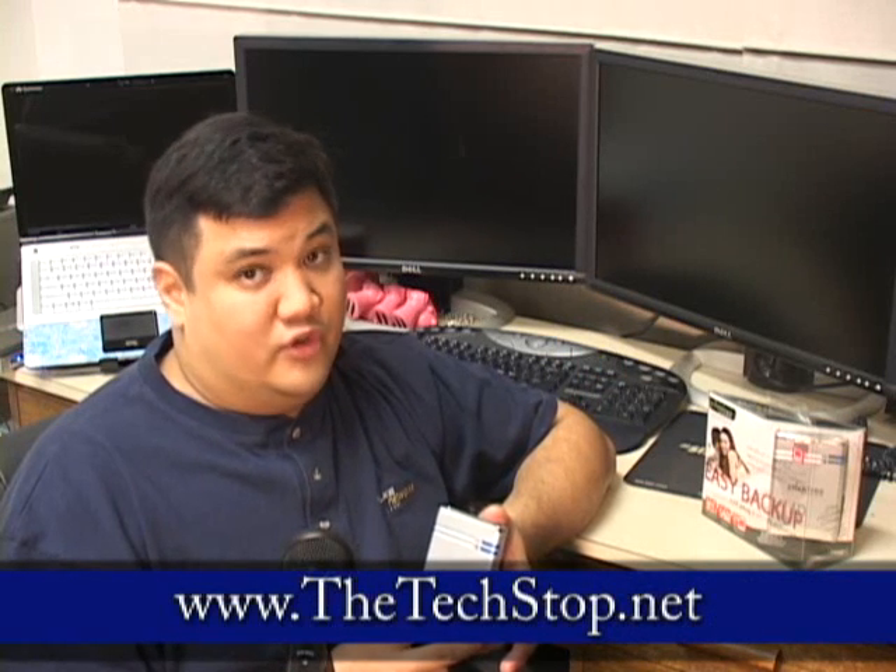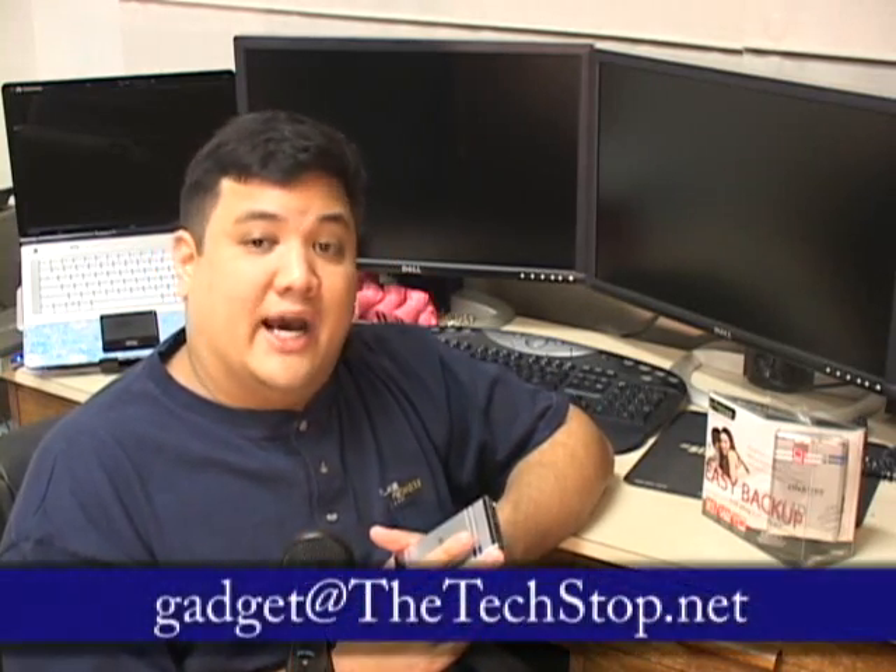You can find out more about this product by going to our website at www.thetechstop.net. If you click the Gadget tab, you'll be able to find all of our episodes in high resolution. You can also reach us by email at gadget@thetechstop.net. I've been your host, Father Robert Ballasier, from the Center for Apostolic Technology. And remember, there's no Uber Geek without you.